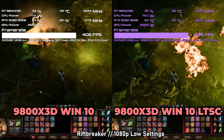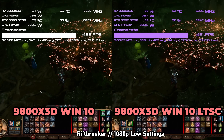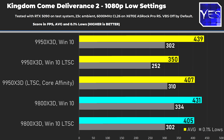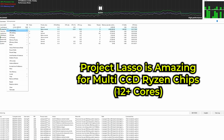Moving on to Baldur's Gate 3 — we saw a victory for the 9800X3D, but a loss for the 9950X3D on default settings and also a slight loss with manual core affinity. In Kingdom Come: Deliverance 2, there was a small FPS drop for the 9800X3D, though manual core affinity clawed some back. Overall, gaming results are a mixed bag.